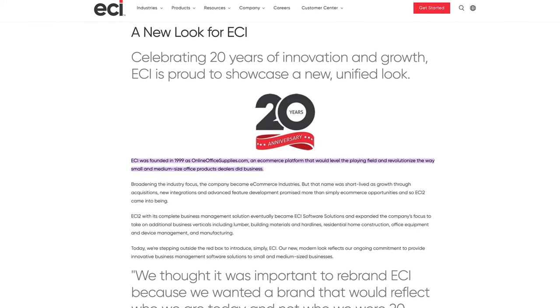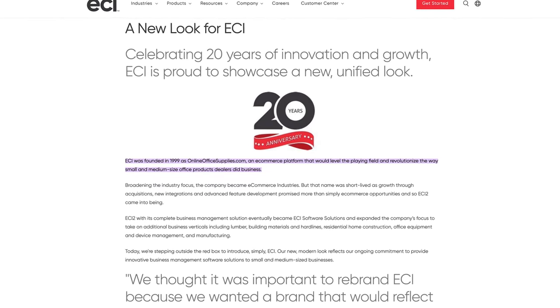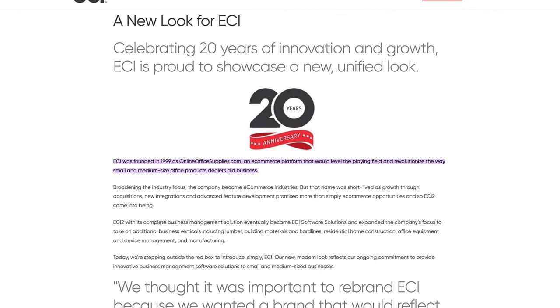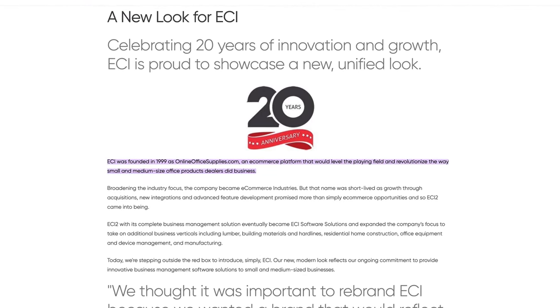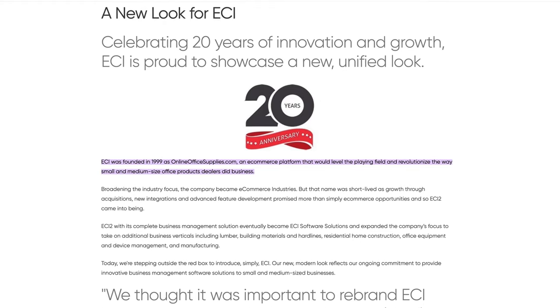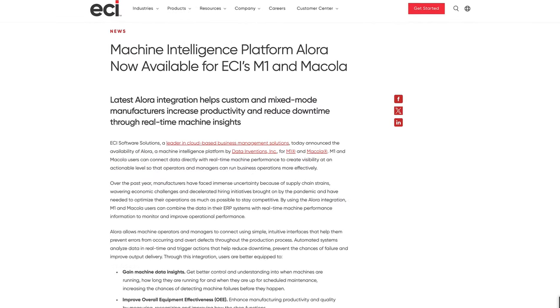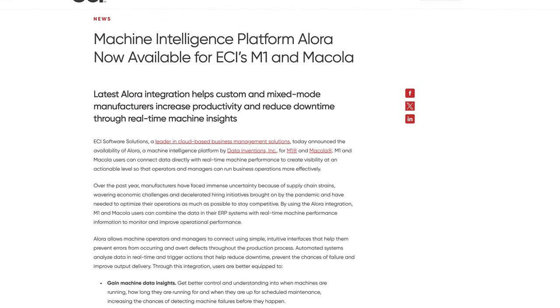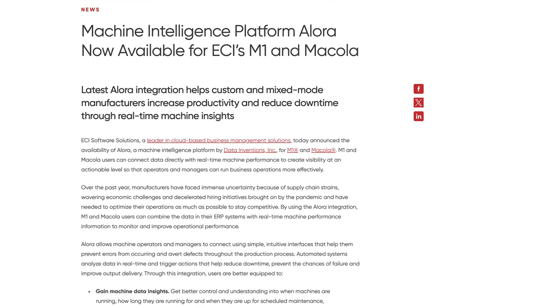ECI began in 1999 as an office products e-commerce platform but later pivoted to include manufacturing. Over the last few years, ECI has made a handful of targeted acquisitions to enhance functionality in their existing products. Notable acquisitions include McCola from Xact, E2 from Shoptek, and the recent Allura, a machine intelligence platform compatible with M1. Together, these acquisitions provide a comprehensive ERP system that scales with your plant's growth.